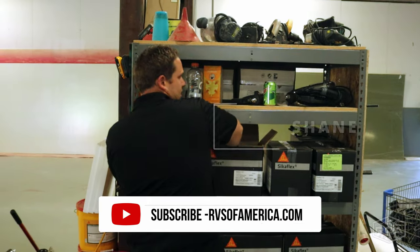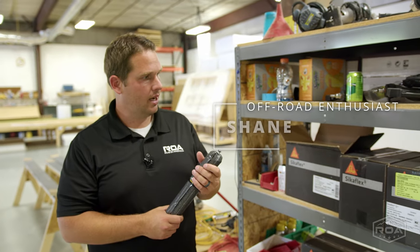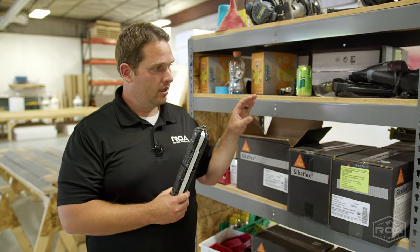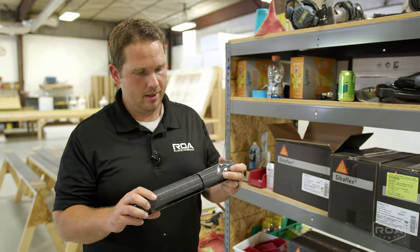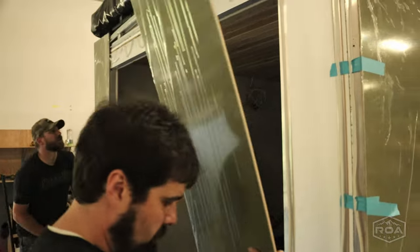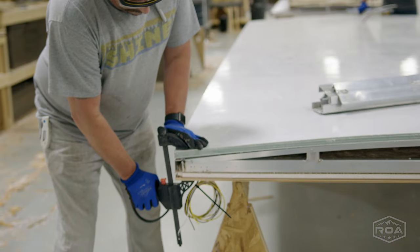So this stuff is amazing. During our tour, Isaac has actually talked about the adhesives a lot, and you can do some research on this stuff. This is top grade, top shelf, really expensive adhesive. They use this to adhere fiberglass to the aluminum, the sheeting to the roof, the aluminum.